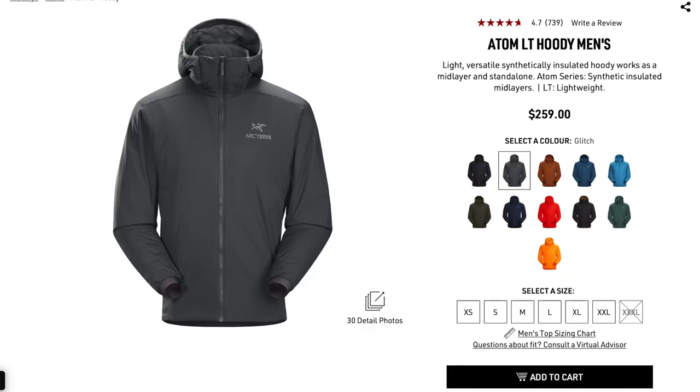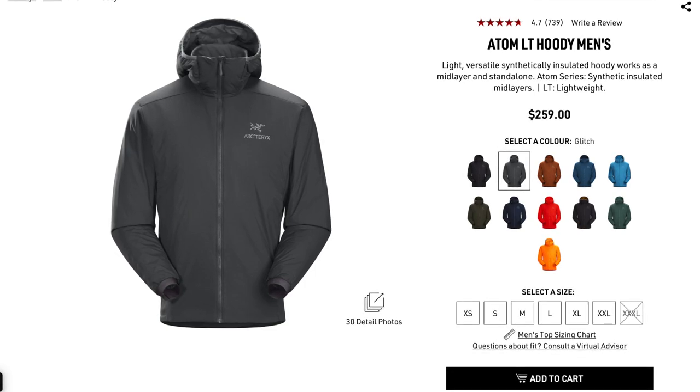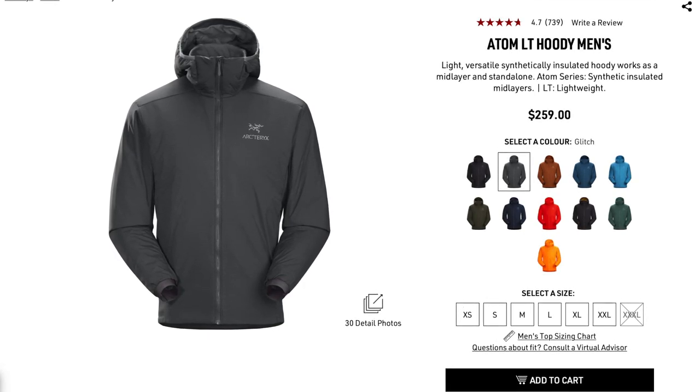I'm currently wearing the jacket and I have worn it around five to six times so far. I am very impressed — the quality is very good and it is very warm as well. I'll read some of the description of the jacket just so you guys are a little bit more familiar with it.